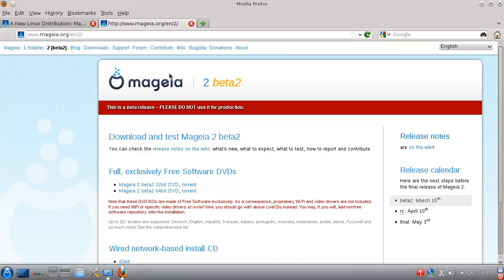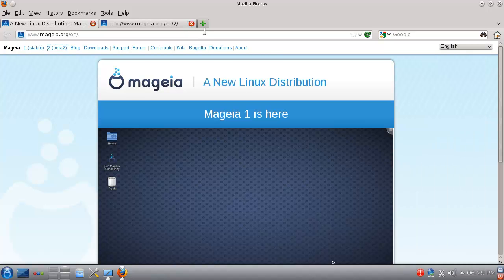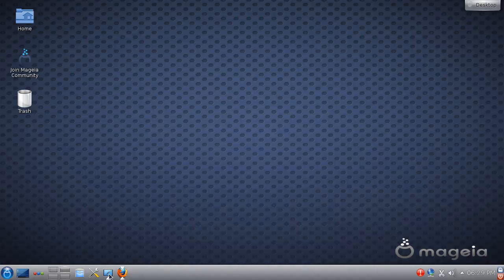Hey everybody, it's Spoonfrat here, and this is Mageia 2 Beta 2. April 10th will be the release date and the 3rd of May will be the final release of Mageia 2. It's a pretty awesome distro — it's the one distro that made me like KDE, so that's already a plus. It's a bit slow, but I think that's because I'm running too much at the same time.